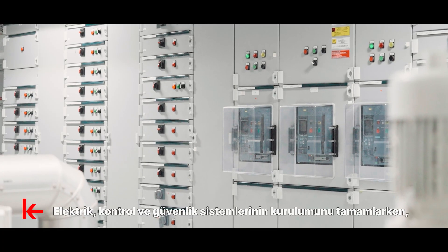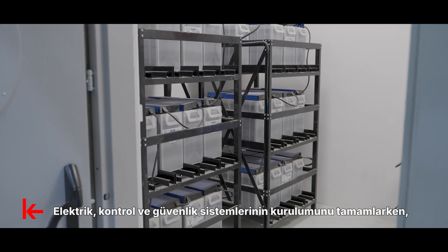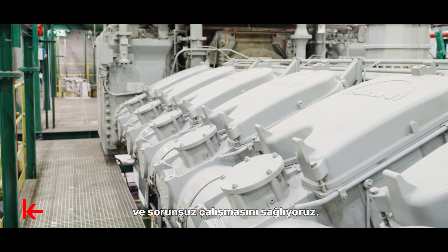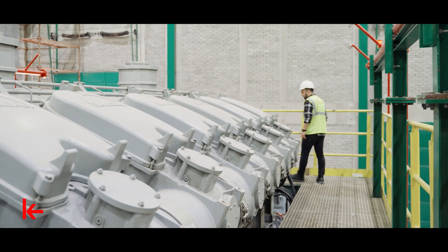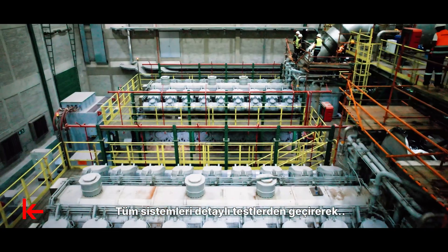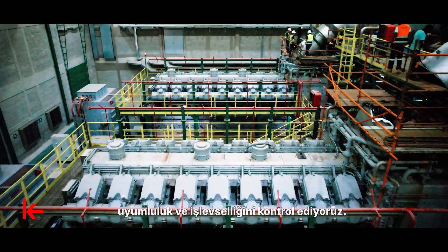While completing the installation of electrical control and security systems, we meticulously integrate all components and ensure smooth operation. We check the compatibility and functionality of all systems through detailed tests.